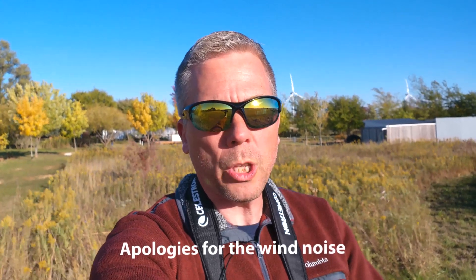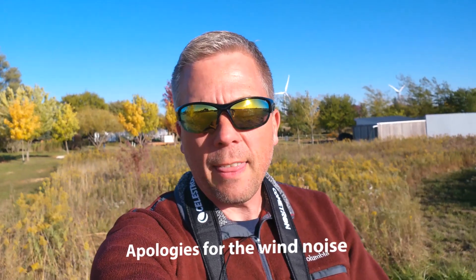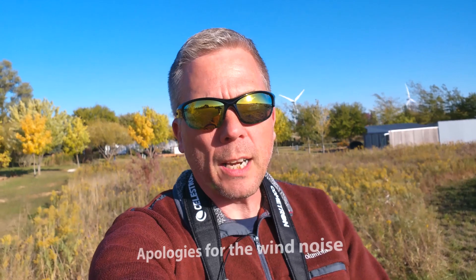Salutations, celestial sightseers. David Fuller here with Eyes on the Sky, and I wanted to share with you an idea that my wife Kimberly and I had — to help people be able to see more of the night sky. We live under Bortle 4 skies, which is a rural transition type of area.